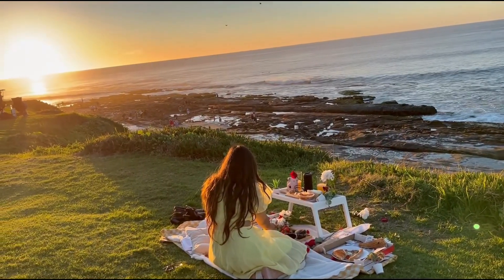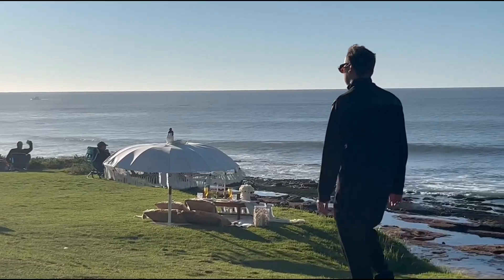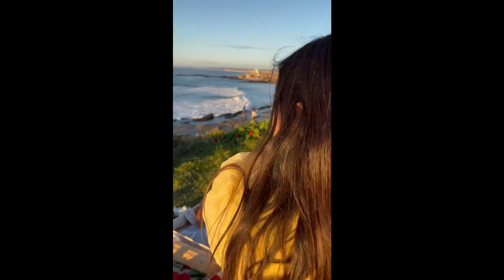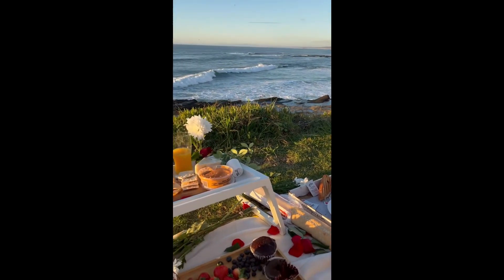Just look at how beautiful it is! We were exploring some beaches in San Diego — we wanted to celebrate our first engagement anniversary, but because it is a weekend, most of the places were crowded.